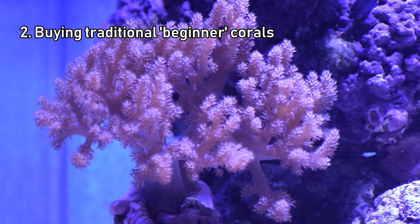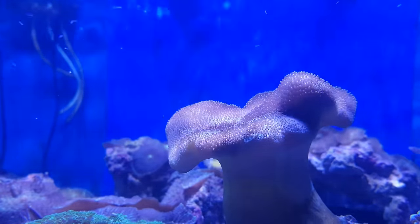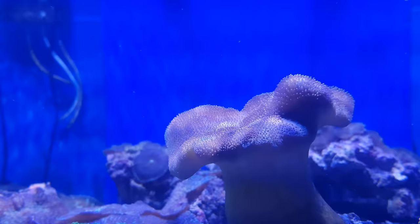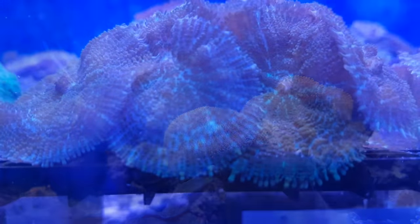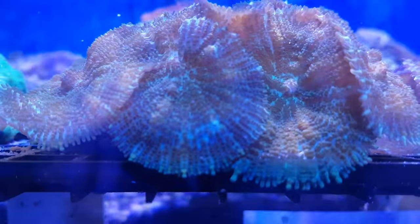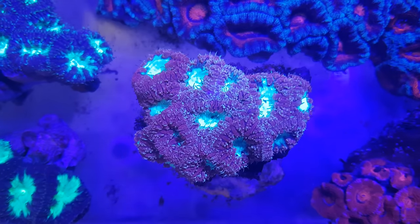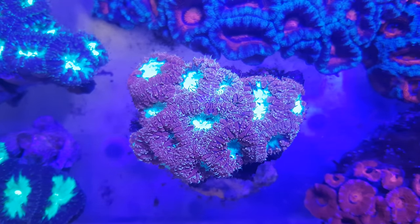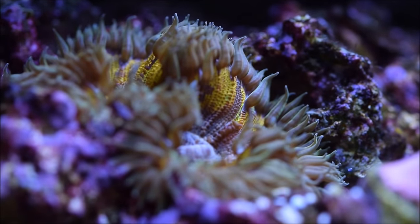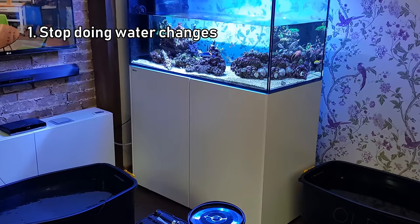If you only take one thing from this video, make it this — buy yourself an RODI filter. I'll put a link in the description so you can see the sort of thing you should be getting. Number two is buying traditional beginner corals — things like plain mushrooms and leather corals, or even beginner SPS corals like plating Montipora. It is of course important not to run before you can walk, but the most popular searches among new reefers are for the hardiest corals — things like toadstools and mushrooms, which are nigh on impossible to kill. But the chances are you'll get bored of them pretty quickly, and there are loads of hardy corals that are great for beginners that you won't grow out of in six months. In a hobby with such a huge range of color and variety, you don't need to restrict yourself when you buy your first coral.